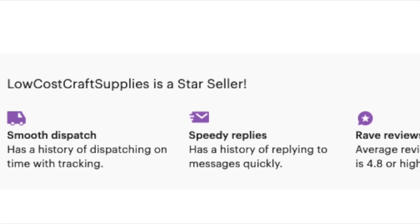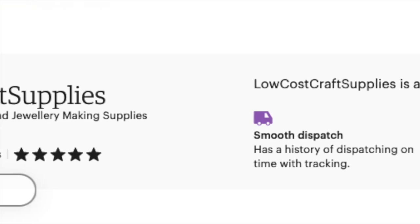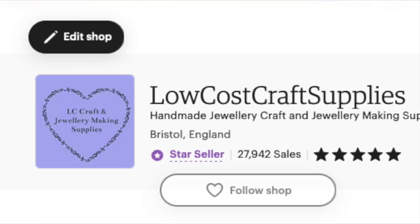When I first started I had two stores — one was for craft supplies and one was for handmade — but as I got busier I found it easier to incorporate the two; easier to manage.